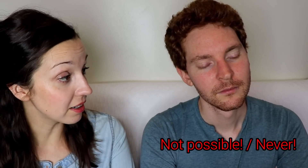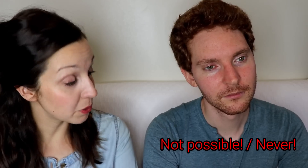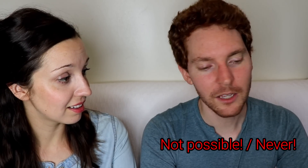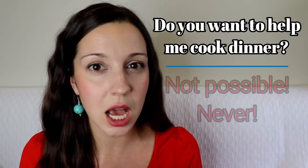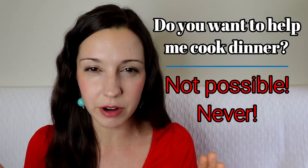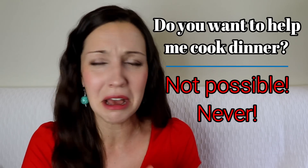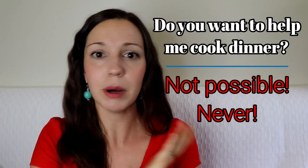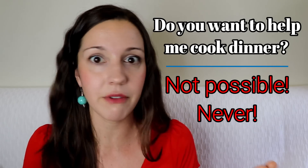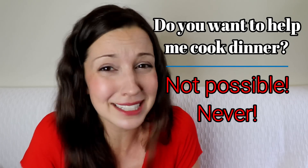The next two strong ways to say no are 'Not possible' and 'Never.' 'Do you want to help me cook dinner?' — 'Not possible.' 'Do you want to help me pour drinks?' — 'Never.' You can imagine if someone said this, it kind of ends the conversation — there's nothing else you can say because that person has a pretty strong opinion.